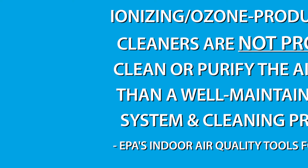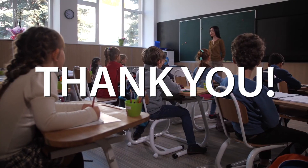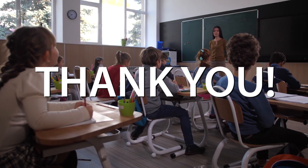Furthermore, these types of air cleaners are not proven to clean or purify the air any better than a well-maintained HVAC system and cleaning program, according to the Environmental Protection Agency's Indoor Air Quality Tools for Schools. As a technical advisor, I am happy to provide evidence-based reliable alternatives to your environmental health needs when pursuing a grant under this category. Lastly, I wanted to take the time to thank you for applying for a Highmark Schools grant. In doing so, you are showing a commitment to being a proactive champion for healthy schools for all of our students.